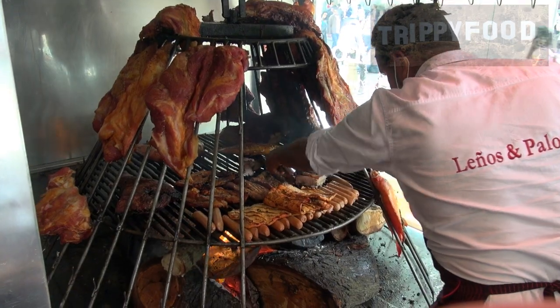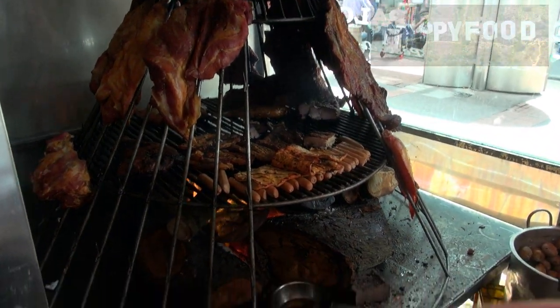Welcome to another episode of Trippy Food. Today we're back in Bogotá, Colombia, and we are at a restaurant called Leños y Palos, which is an asadera here in Bogotá. What an asadera does is basically cook everything on an open flame.